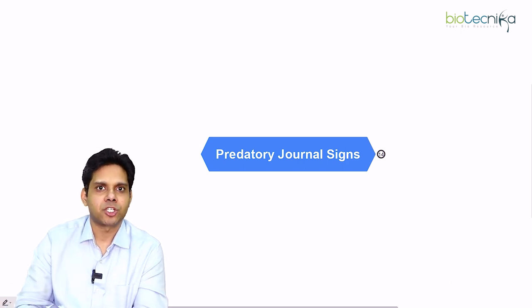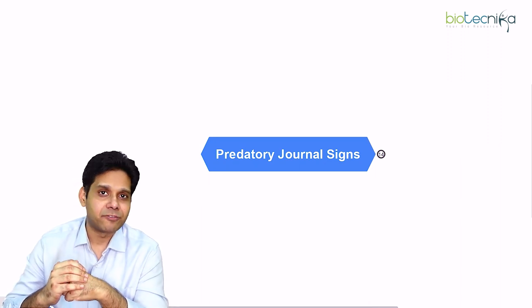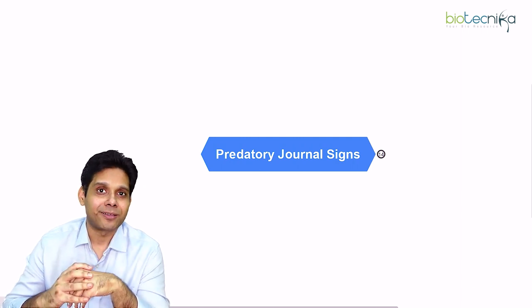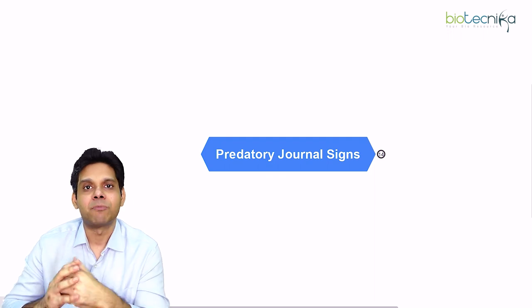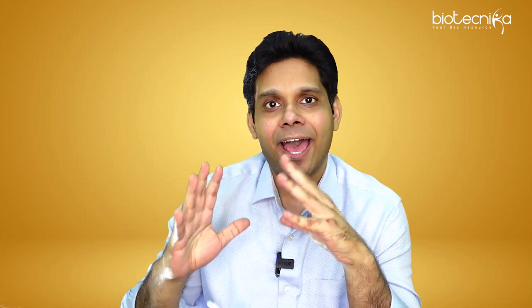Ask in the comment section — Biotechnica has a very strong community of researchers. I go live every Wednesday via my Telegram channel and always talk to my subscribers to help them. This is all about today's session. I tried my best to compile as many predatory journal warning signs as possible. These journals keep outsmarting people and keep finding new tips, tricks, and fraudulent ways.